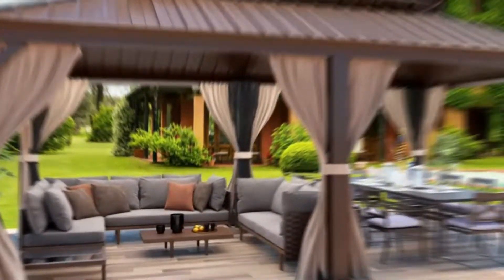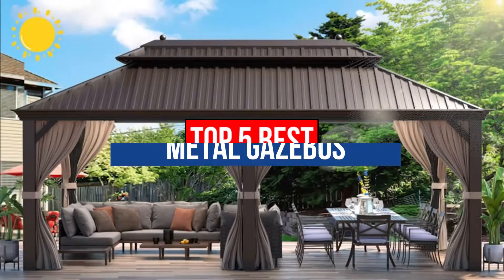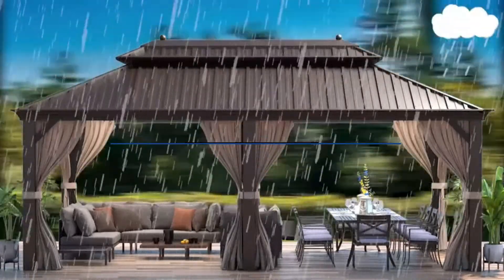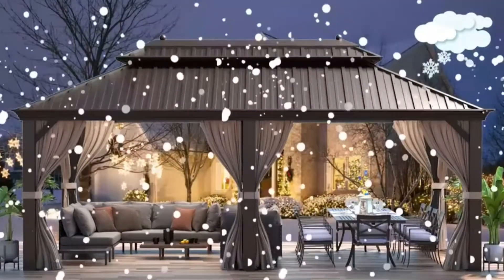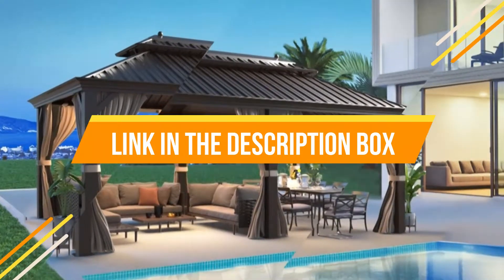Hey guys, are you wanting to buy the best metal gazebo? Then you are in the right place. Our today's video is about the top 5 best metal gazebos that are available in the market. If you want to know the price and more information about the products mentioned in this video, you may check the link in the description box below. So now let's get started.